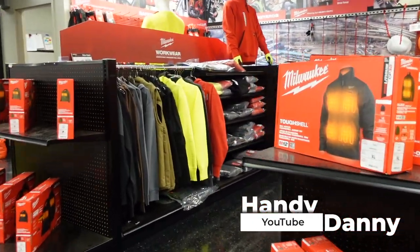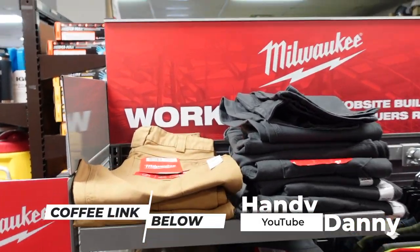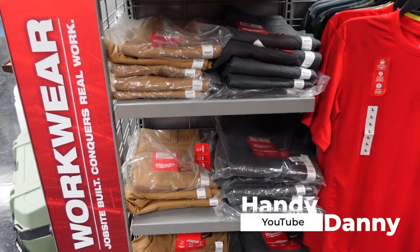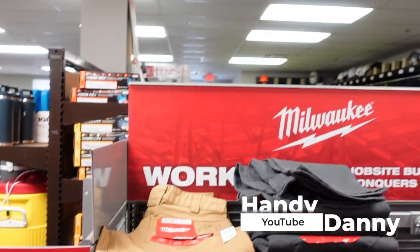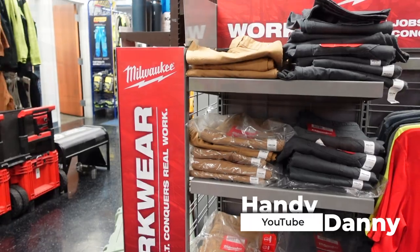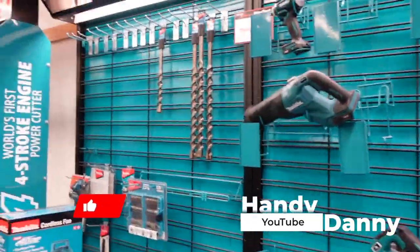They got Milwaukee pants right here — I've never seen that. If I show up on the job with Milwaukee pants, they're gonna be hating. Might have to get some of those today. I need that right there, man. Milwaukee work pants — shirts are cool, but the pants? Come on. That's dope.